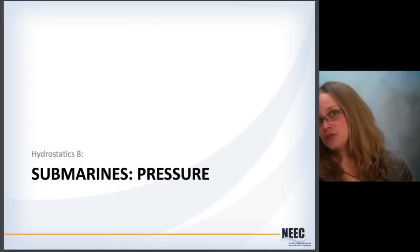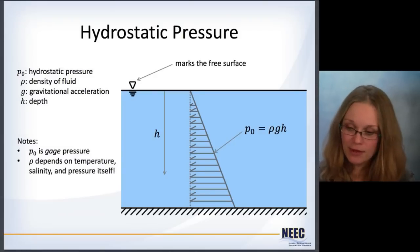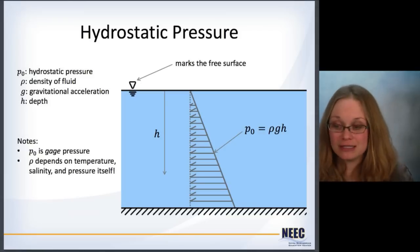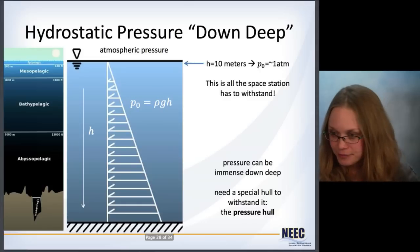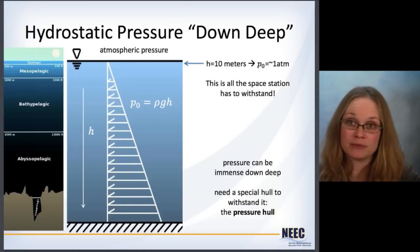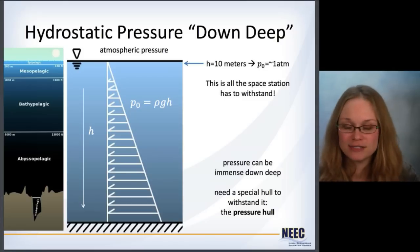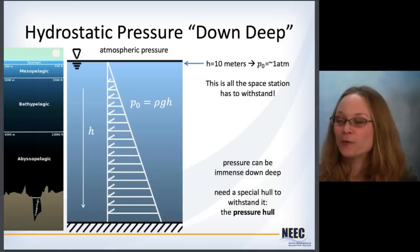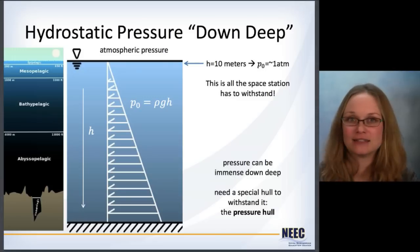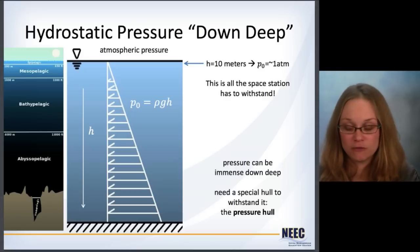All of this was trying to get us to pressure. Hydrostatic pressure is the density times gravity times the depth, but now pressure depends on temperature, salinity, and pressure itself — so it's not easy. Getting down deep, the pressures can be absolutely immense. The space station only has to withstand one atmosphere — that's equivalent to just 10 meters down. We need to get submarines down to hundreds or thousands of meters. So we need a specialized hull to withstand that and keep atmospheric pressure inside for people to live in.